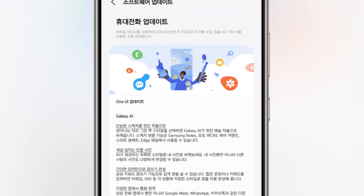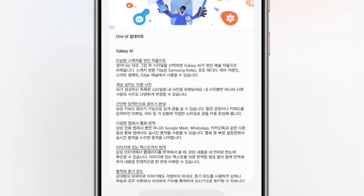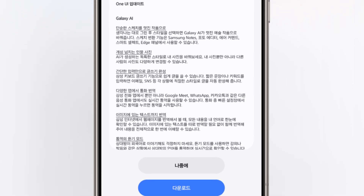Overall, One UI 6.1.1 brings a range of new features aimed at enhancing creativity, productivity, and user security across the Galaxy S24 series.